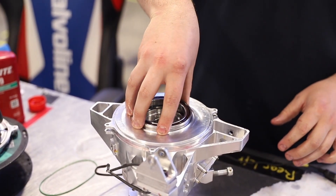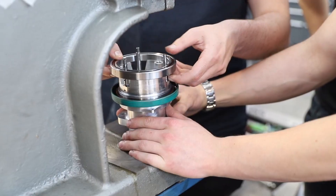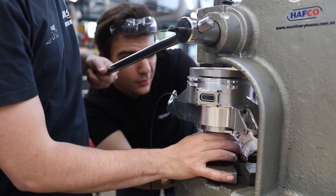The high-speed motors use a pair of deep groove ball bearings, while the planetary gearboxes use a pair of super-precision angular contact bearings that double as wheel bearings for the car.